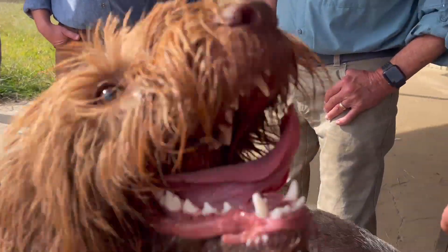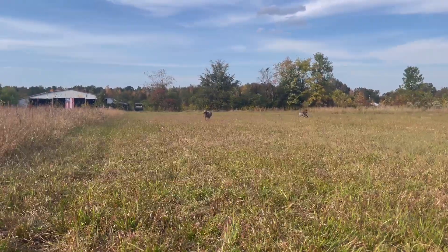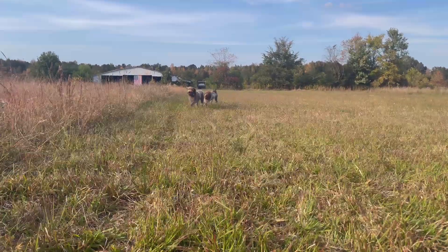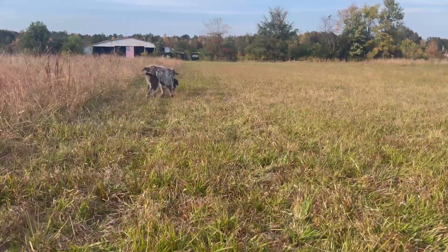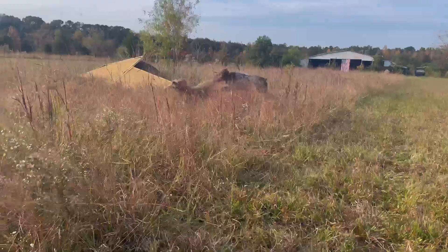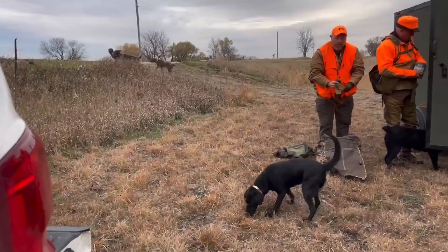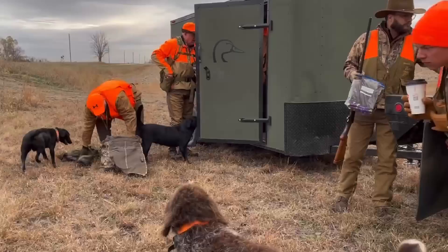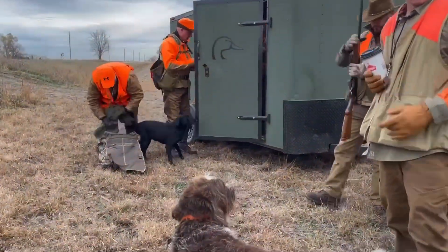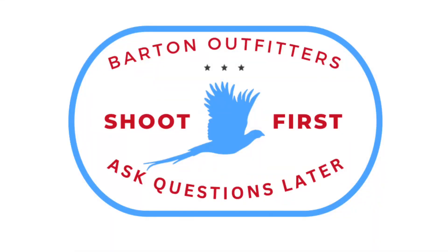So, is the German Wire-Haired Pointer the right dog for you? If you're looking for a versatile, high-energy hunting partner that can and will hunt just about anything, then this breed might just be your perfect match. Just be prepared for plenty of exercise, training, and of course some unforgettable hunting adventures. Thanks for tuning in, and don't forget to like, subscribe, and hit the bell so you don't miss any of our hunting dog spotlights. Drop a comment below if you've got a German Wire-Haired Pointer, or if there's another breed you'd like us to cover. Happy hunting, and we'll see you guys in the woods or on the water.